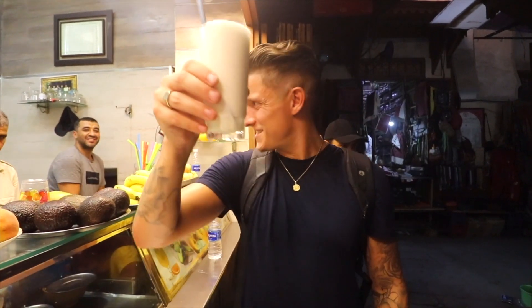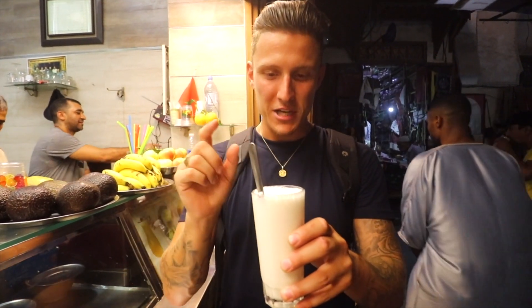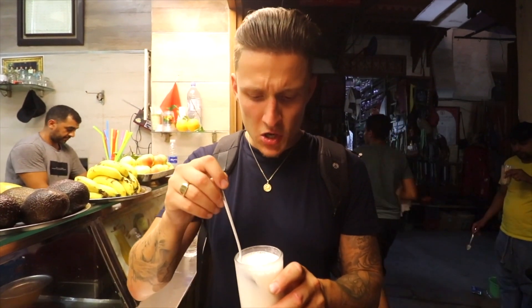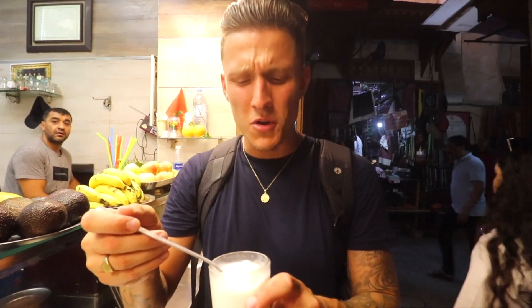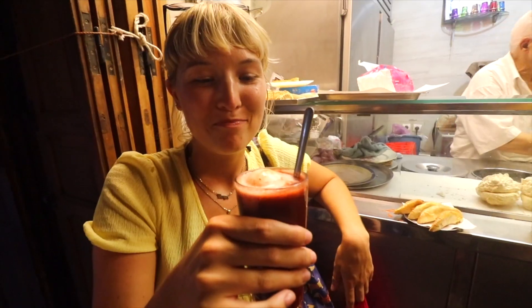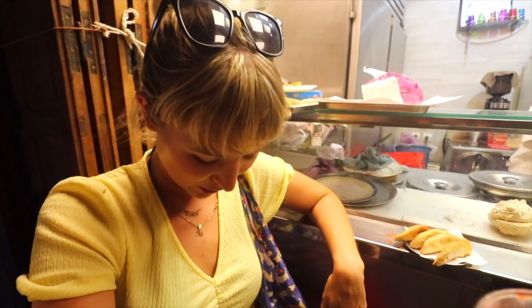We have an almond and ice cream milkshake and Molly has a raisin and ice cream milkshake. It's fragrant, very sweet, and really good. Molly's raisin milkshake sounds strange but is surprisingly refreshing — it doesn't really taste like raisins, more fruity and ice cold. Something we've noticed is that in Morocco they really love sweet and sugary things.